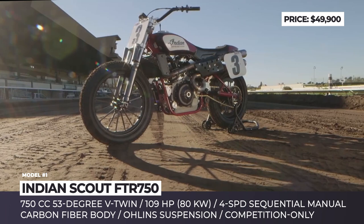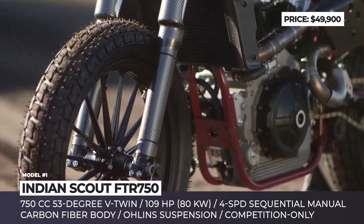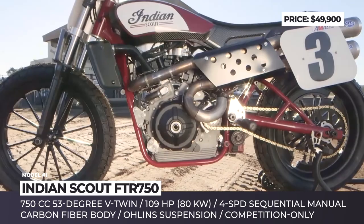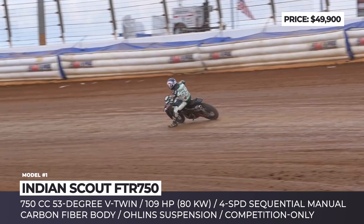Indian Scout FTR 750. Built around an ultra-light steel frame, the competition-only Scout FTR 750 is designed by Indian Motorcycle from scratch, becoming the company's first full-factory flat track motorcycle in more than 60 years. Responsible for winning laps is the proprietary water-cooled 750cc V-twin that is fed by a large, centrally located airbox. The supercompact engine weighs around 105 pounds and is capable of delivering almost 110 horsepower while easily spinning past 10,000 rpm when needed.